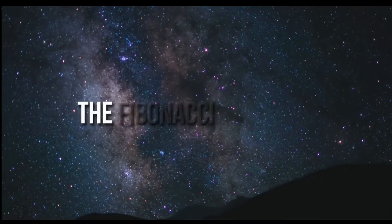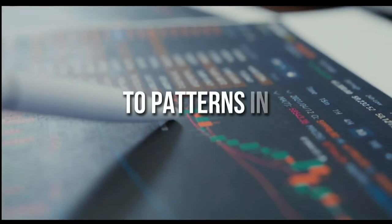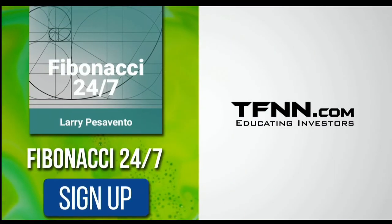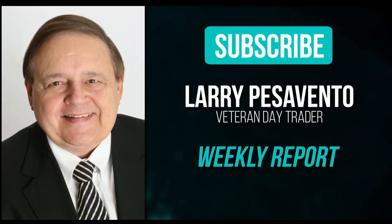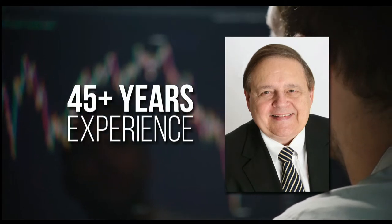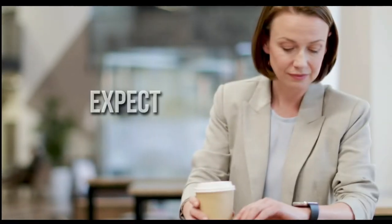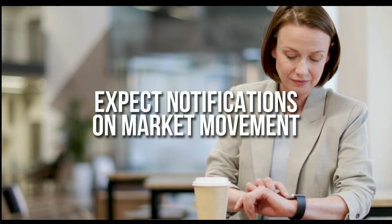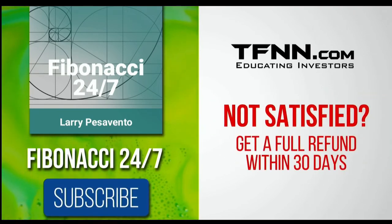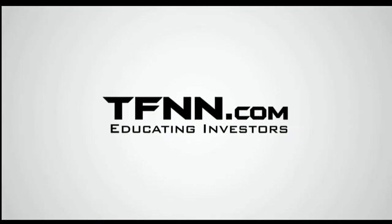Everything in the universe is governed by the Fibonacci sequence — this mathematical principle is responsible for everything from the most aesthetically pleasing artwork to patterns in the stock market. Sign up for the Fibonacci 24-7 newsletter at TFNN.com. You'll get a weekly report from veteran day trader Larry Pescevento, with 45 years of experience, on stocks you need to pay attention to — including daily charts, videos, data, and market movement notifications. First-time subscribers get a 30-day money-back guarantee.